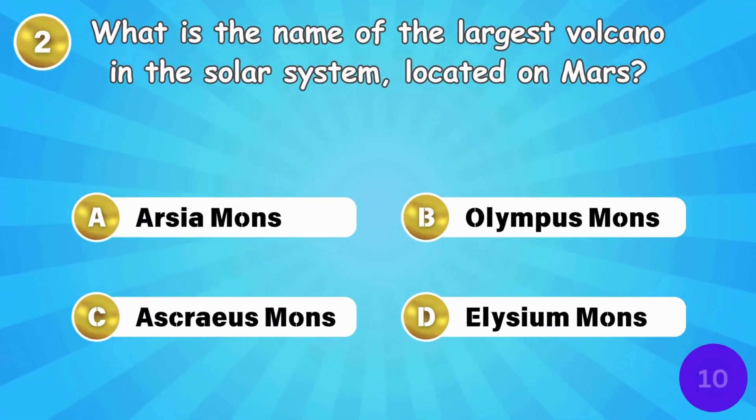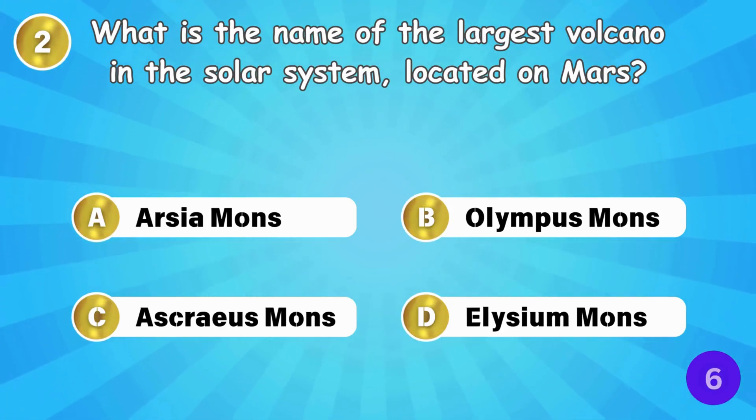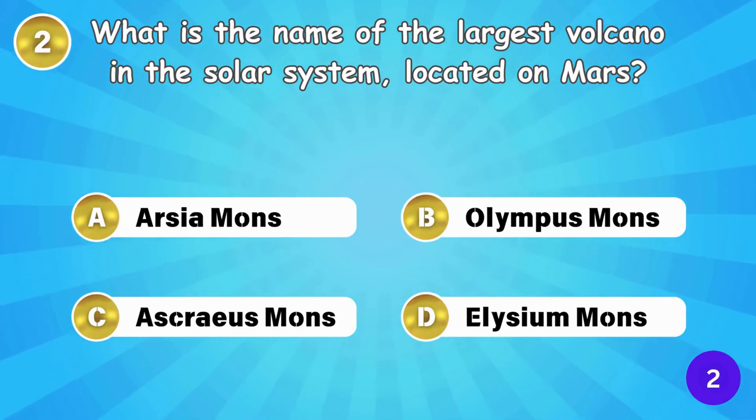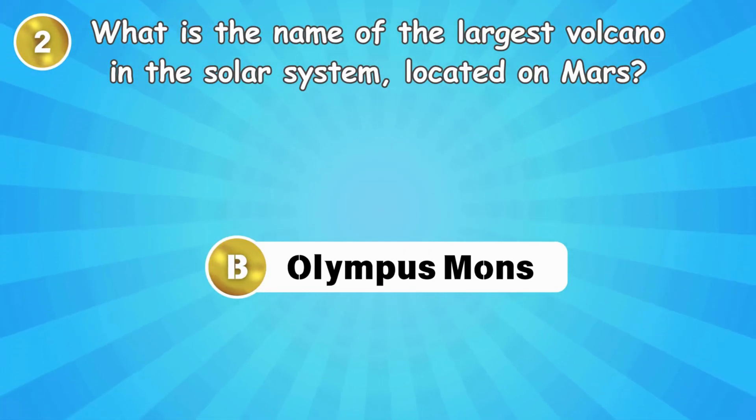What is the name of the largest volcano in the solar system, located on Mars? The largest volcano is Olympus Mons on Mars.